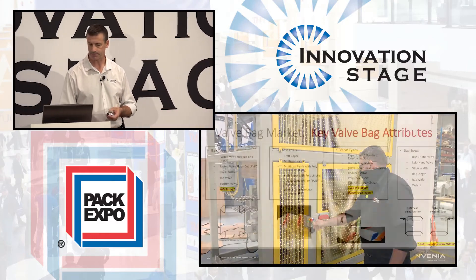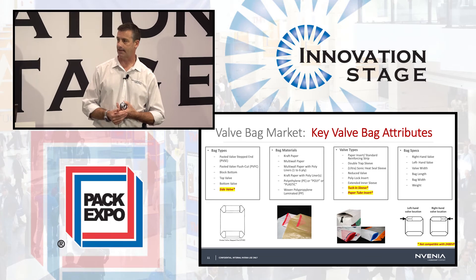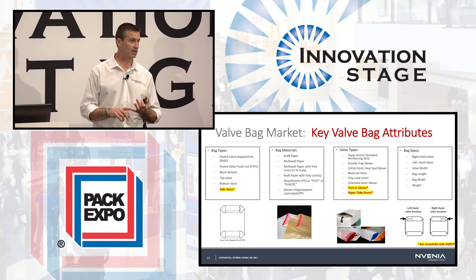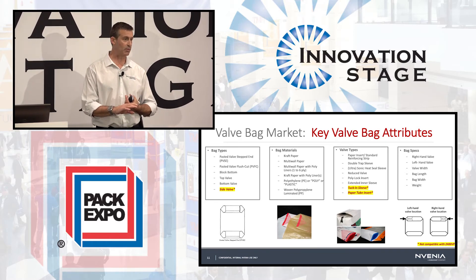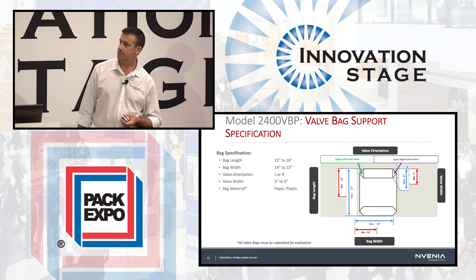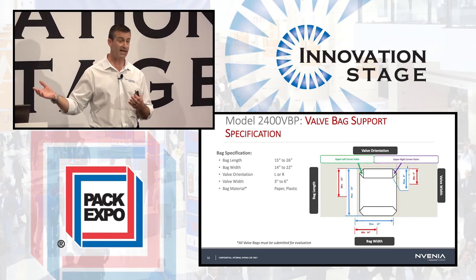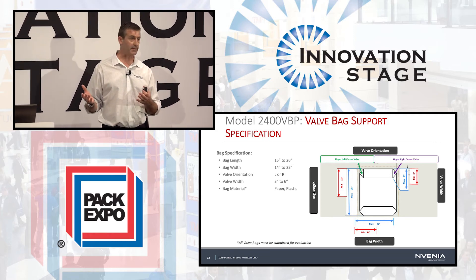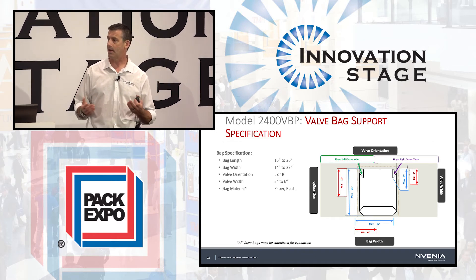Now let's talk about the types of bags and the flexibility of the system. We can handle almost any type of bag — single or multi-wall paper, lined paper bags, smooth and woven poly, polypropylene, and polyethylene bags in a variety of configurations. We can load valve bags onto valves anywhere from three inches to six inches in diameter, and handle fill weights anywhere from five kilograms to 55 kilograms — basically 10 to 110 pounds.